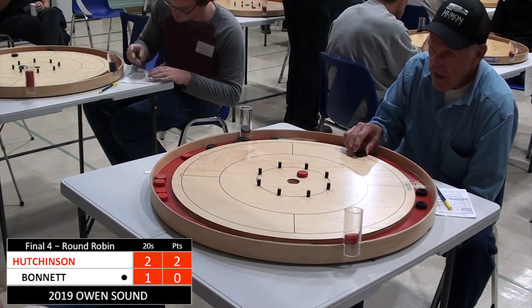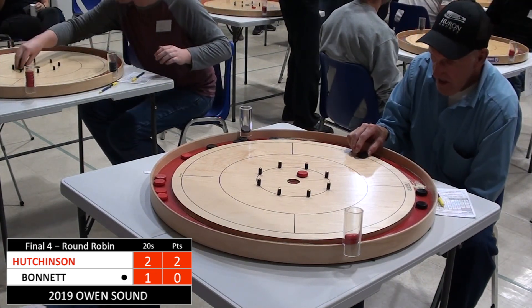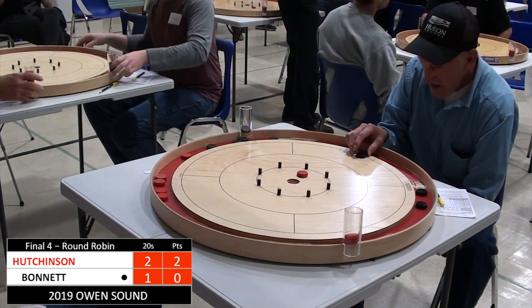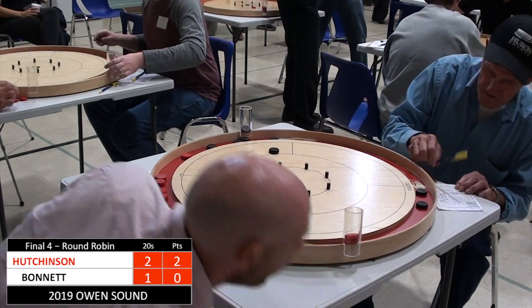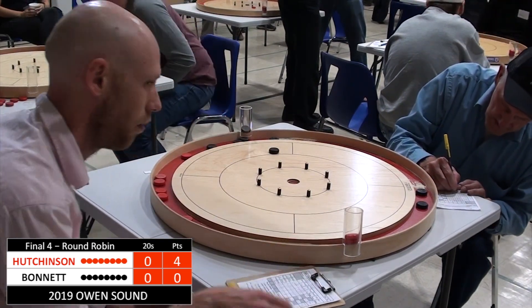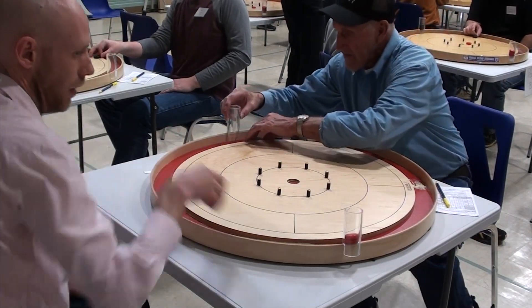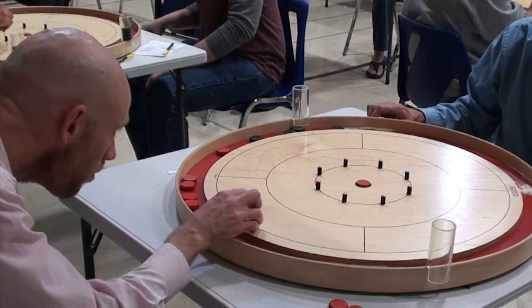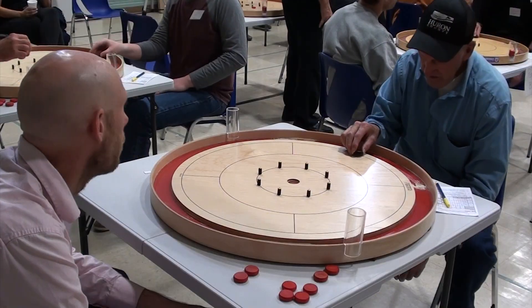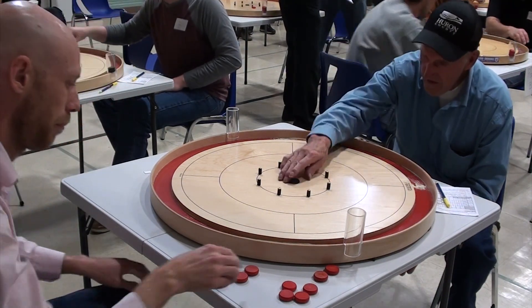Hutchinson misses long. Just one chance here for Robert Bonnet to get a takeout and 20 to tie the round — this is an even harder follow-through than what we saw in the first round, and he does not get the 20. So Andrew Hutchinson, who needed a 6-2 victory or better, has got four points, and he's got the hammer coming up in this next round. If he can get the two points with the hammer, he will have a spot in the Owen Sound Final.